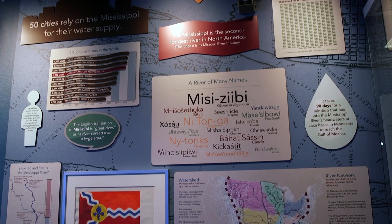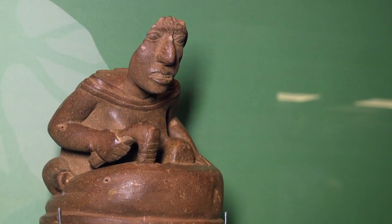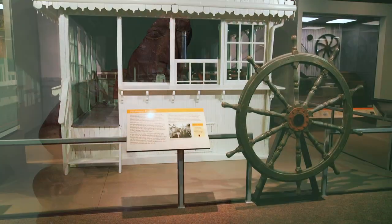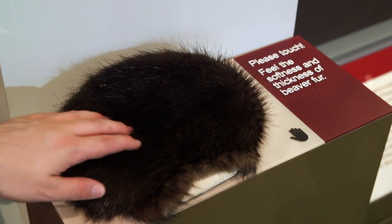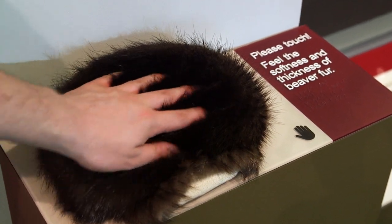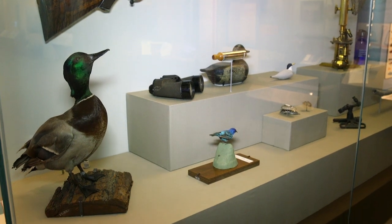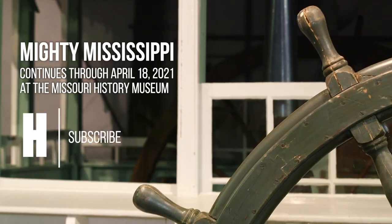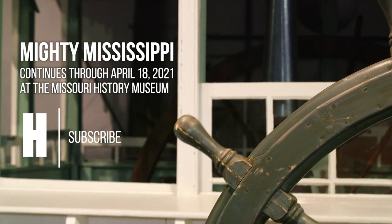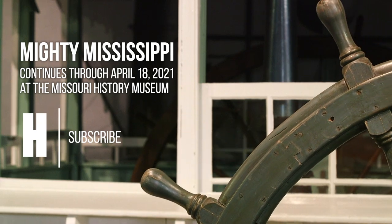It's a wonderfully designed exhibit that really gives you a sense of the Mississippian period culture and the industrial era when steamboats ruled the day. There are all sorts of other interactives and experiences that people can have to understand more about the relationship with the river. The Mighty Mississippi exhibit runs at the Missouri History Museum until April 18, 2021. It's free and open to the public, and for more information you can check out mohistory.org.